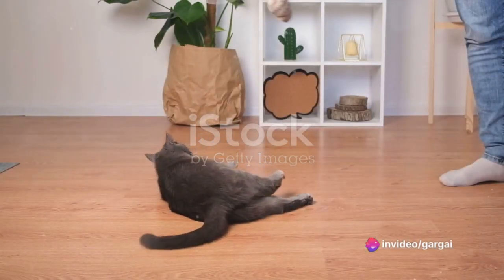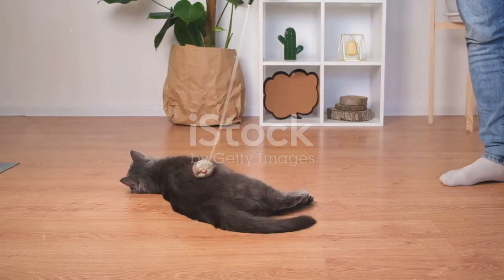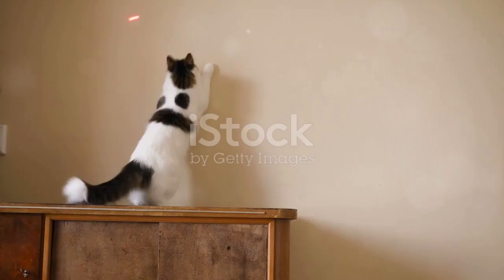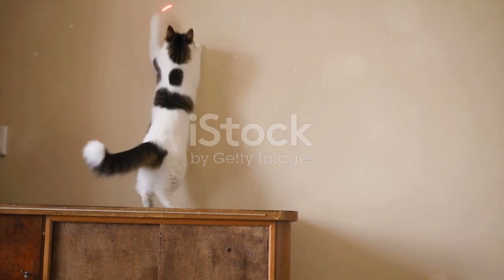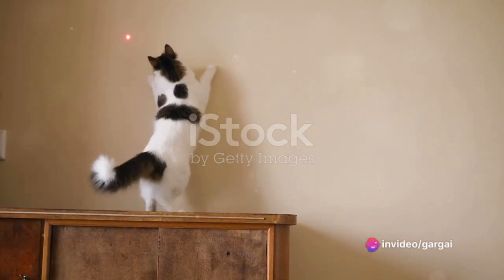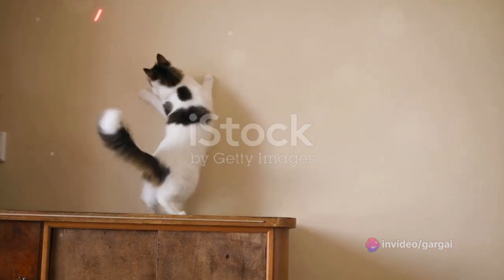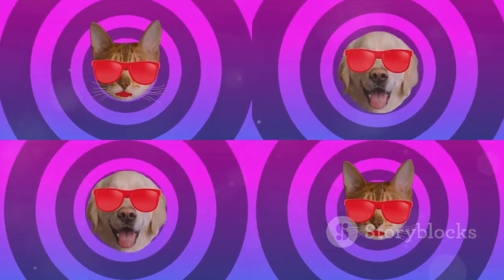Creating a funny animal video compilation takes a keen eye for humor, a variety of clips, and a bit of creativity. But the result — a video that brings joy and laughter to people — is certainly worth the effort. So the next time you see a bird bobbing its head to a beat, a dog chasing its tail, or a cat playing with a piece of string, remember: these simple moments can be the start of a hilarious and heartwarming video compilation.